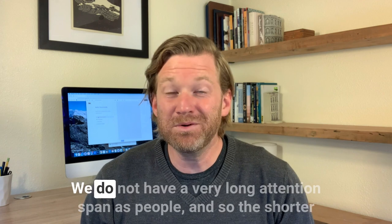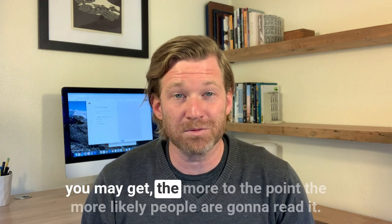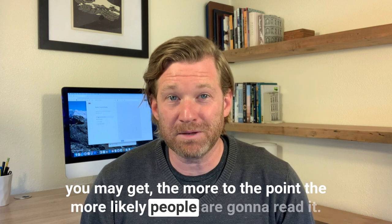Next, keep it short. We do not have a very long attention span as people. So the shorter you make it, the more to the point, the more likely people are going to read it.